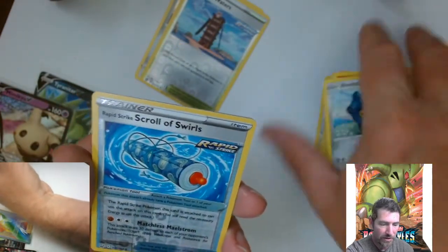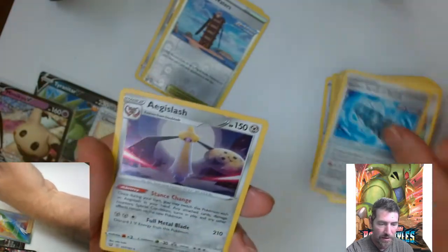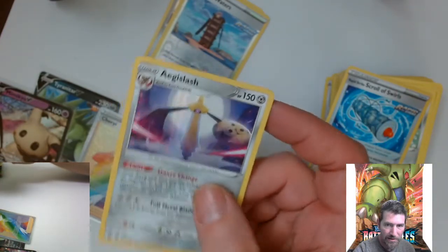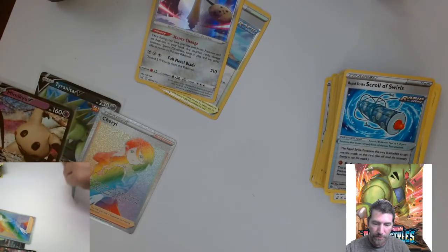Nice trainer, nice reverse — uncommon reverse, that's a nice one, nice coloring there. Just got a holo — still a nice looking holo right there. Look at the colors on that thing, beautiful looking card. I like the trainer on the reverse holo too — that was nice as well.